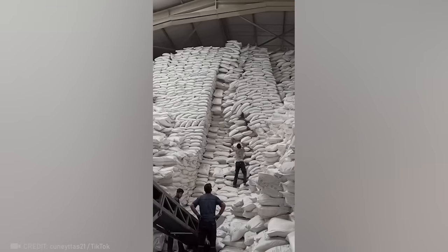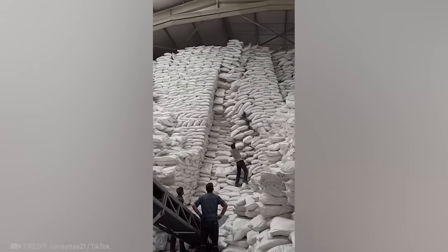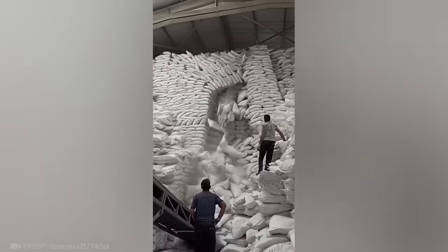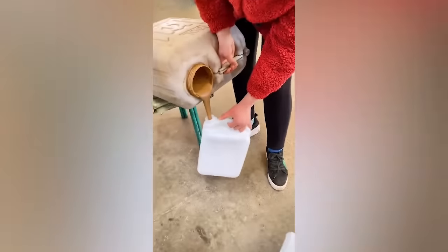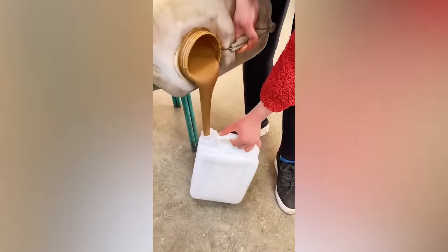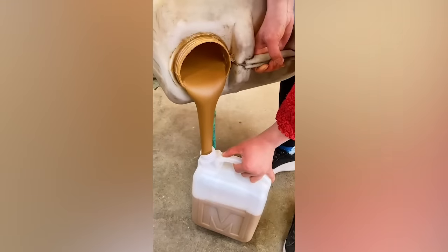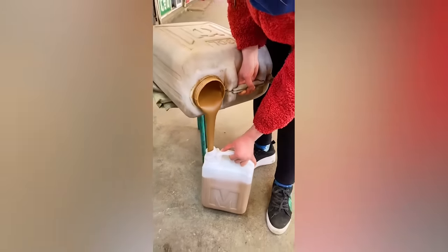This guy definitely has a knack for finding the right bag for instant conveyor loading. She doesn't spill a drop of sesame oil. Awesome.